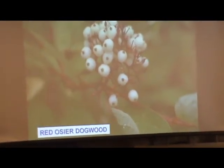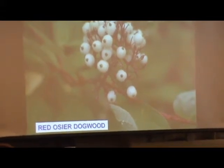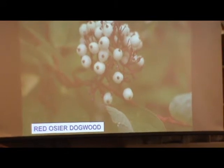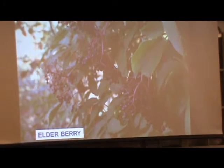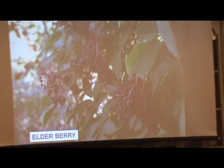Red osier dogwood — a lot of people don't realize that it flowers, and it's very fragrant. After flowering, we get a beautiful white berry, then beautiful red stems all winter. The elderberry is a native shrub that supports robins, blackbirds, and swallowtail butterflies — it both flowers and fruits.